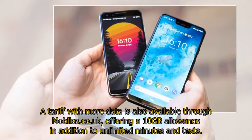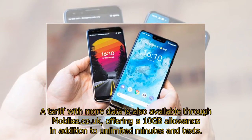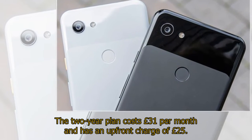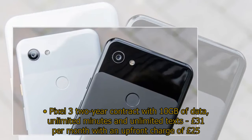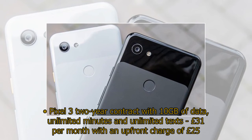A tariff with more data is also available through mobiles.co.uk, offering a 10 GB allowance in addition to unlimited minutes and texts. The two-year plan costs £31 per month and has an upfront charge of £25.